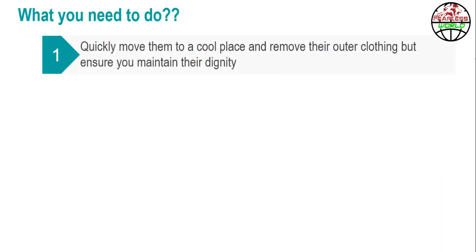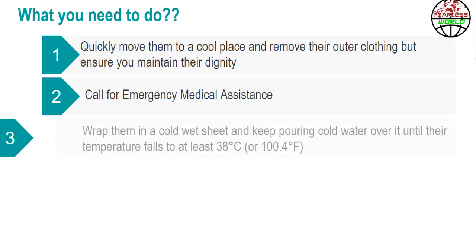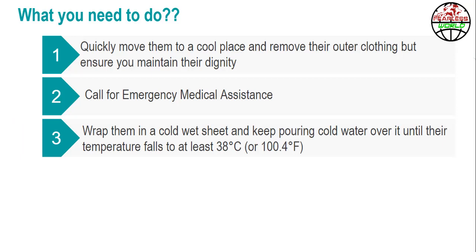Now let's see how to help a heat stroke victim. Step 1: Quickly move them to a cool place and remove their outer clothing, but ensure you maintain their dignity. Step 2: Call for emergency medical assistance. Step 3: Wrap them in a cold wet sheet and keep pouring cold water over it until their temperature falls to at least 38 degrees Celsius or 100.4 degrees Fahrenheit.